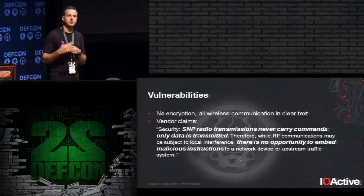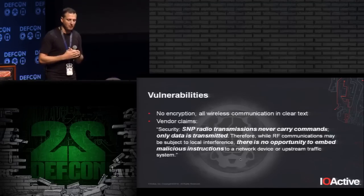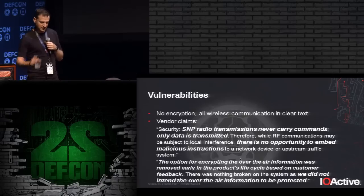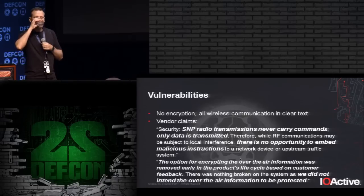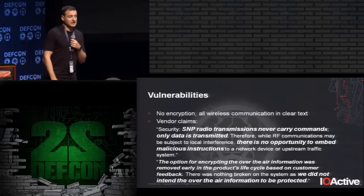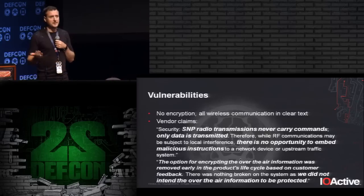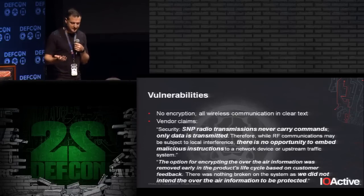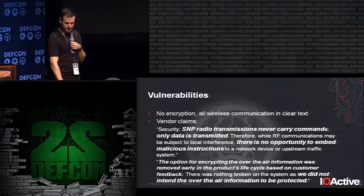When I continued insisting that I saw no encryption option anywhere and none in the communication, after many emails the vendor replied that the lack of encryption works as designed, so there is no issue. The customers are governments. I don't know if it's intentional or just a lie from the vendor — but it's a really crazy answer: it works as designed, so there's no problem.